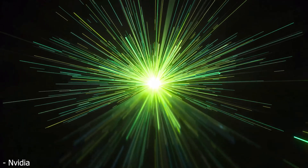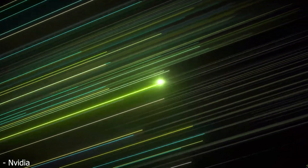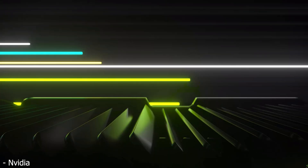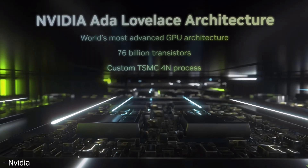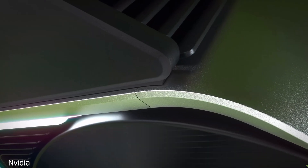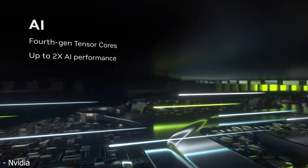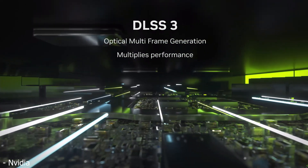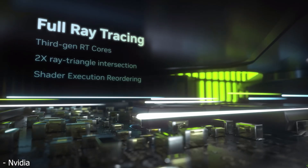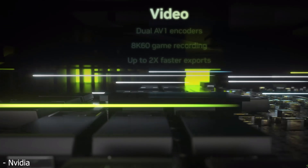NVIDIA's RTX 4090 is about to become available very soon, and a lot of people are getting really excited because during NVIDIA's GTC 2022 keynote, Jensen went on stage and showcased the 4090 as being up to four times as fast as an RTX 3090 Ti, which is just absolutely insane. But I think there are a couple of red flags we need to look at, because unfortunately it looks like it's probably not going to be quite as fast as you were expecting.